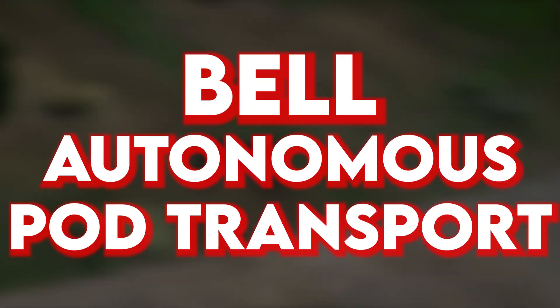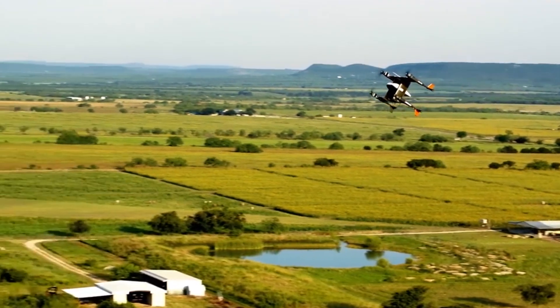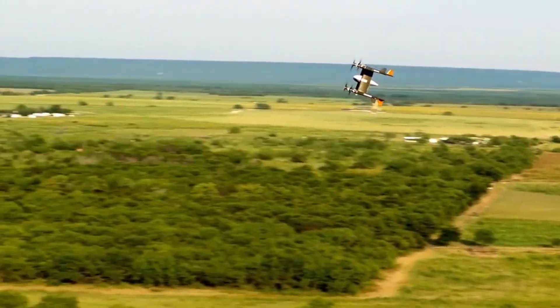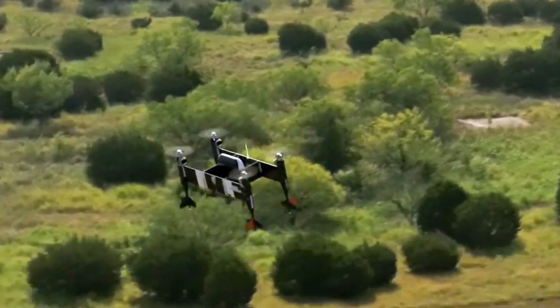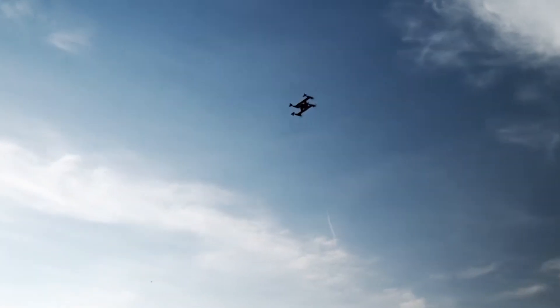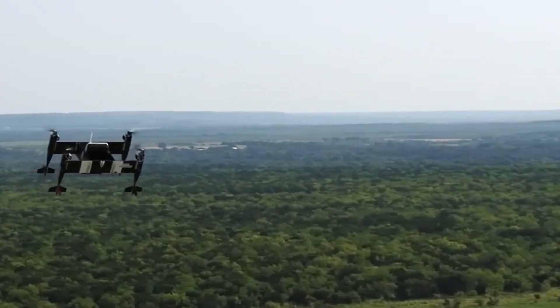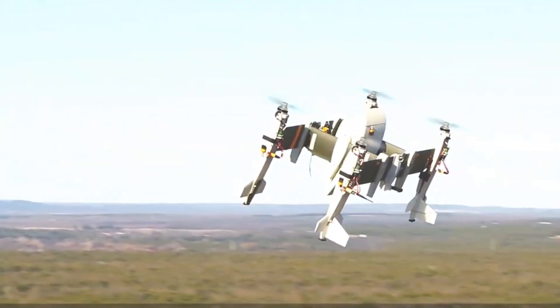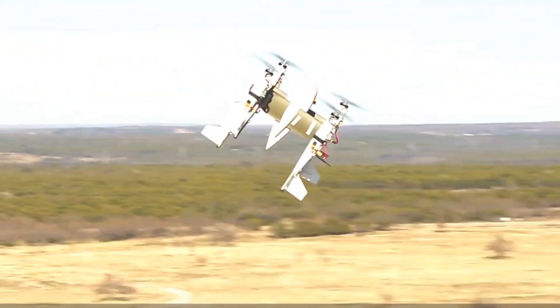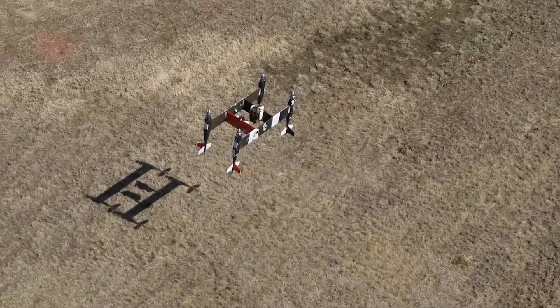Bell's latest innovation is an advanced autonomous pod transport, developed by Bell Textron. This new technology includes the AP family of Unmanned Aerial Vehicles, each designed for different uses. The AP-70 model is a mid-sized drone that can carry up to 32 kg of cargo, with a top speed of 222 km/h and a range of 56 km on a full load, which can be extended to 105 km with additional batteries.